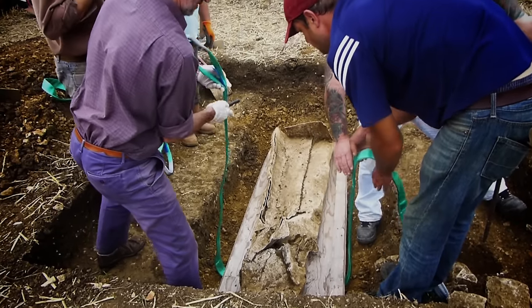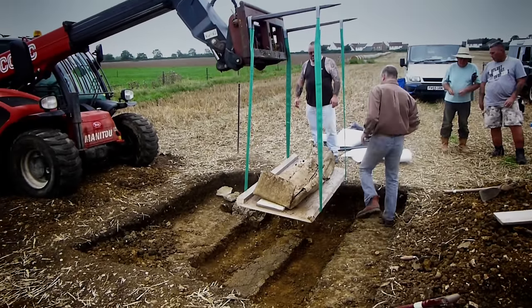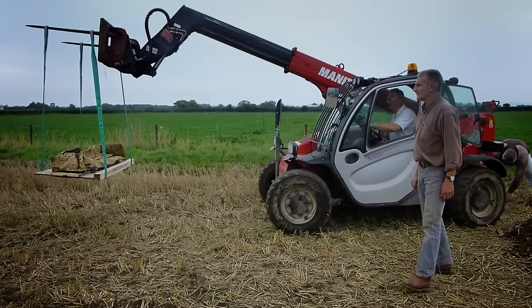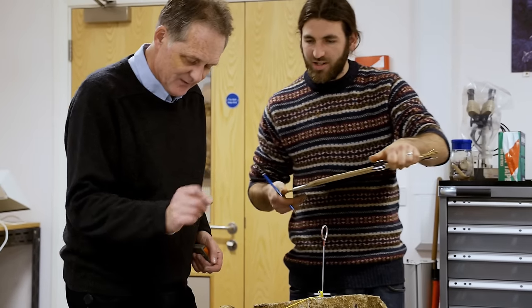Then, with the help of the local farmer, we managed to lift it on block with a machine, put it in the transit van, and then ship it back here to the Somerset Heritage Centre. Lead coffins are fairly unusual in Somerset. The last one I was involved with was, it's got to be 15 or more years ago, at Shepton Mallet.